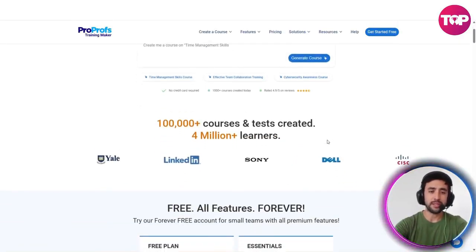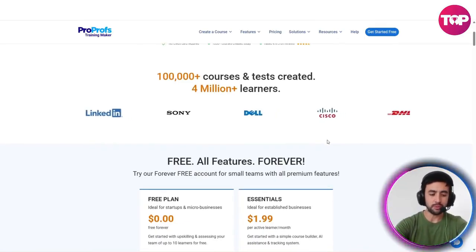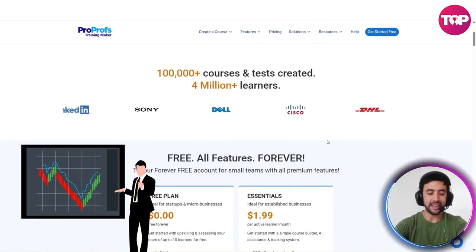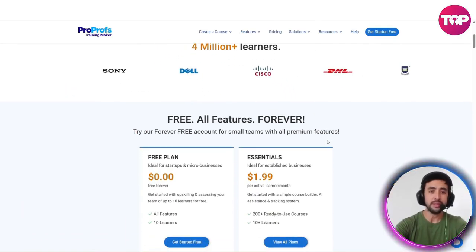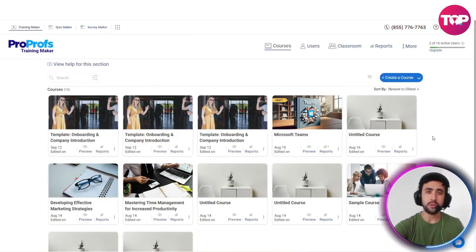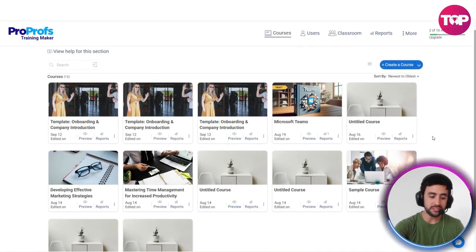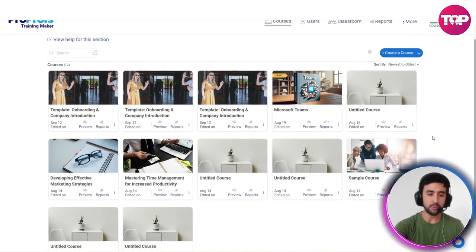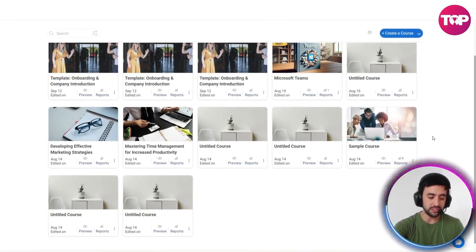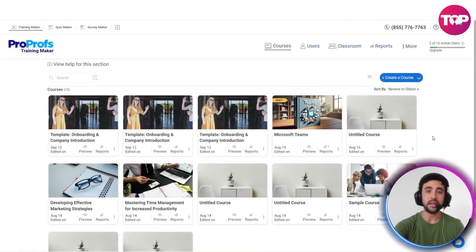Just a few really important points to mention before we actually get started building the course. ProProfs Training Maker is basically an all-in-one platform designed to help businesses create, deliver, and manage training programs effortlessly. It's completely online and can also be used for onboarding employees. With this integrated training maker, they've got loads of courses you can very easily go ahead and customize. You get access to a library of over 100,000 ready-to-use expert-taught courses and assessments, reporting dashboards to track who's completed training, and it works across devices so your team can learn anytime and anywhere.